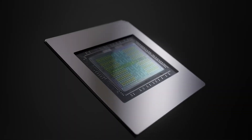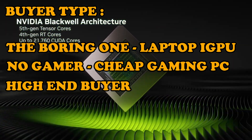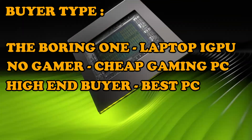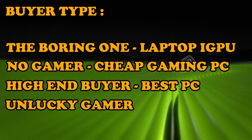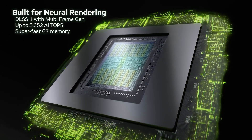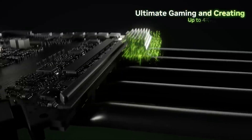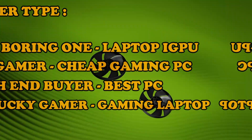The third type are the cutting-edge buyers — they want the latest, they might not even need it, but they will buy it. They already know they want the high-end desktop PC and they will get it. The fourth type are the hardest cases: people who want to game but can't get a high-end PC due to their circumstances — people who work abroad or students who study abroad.